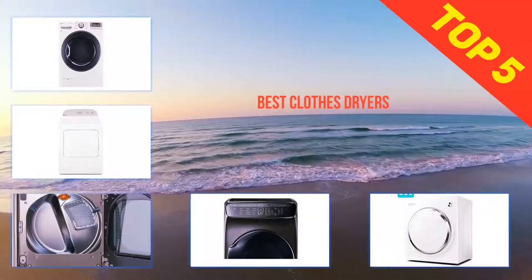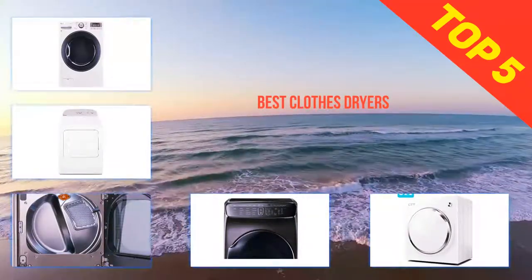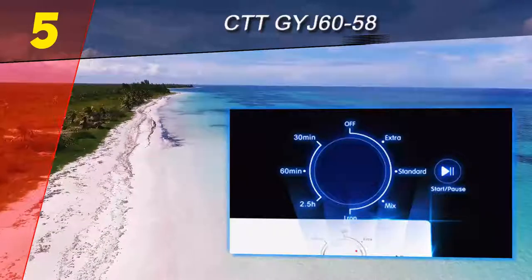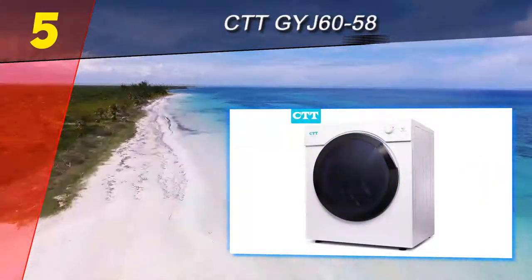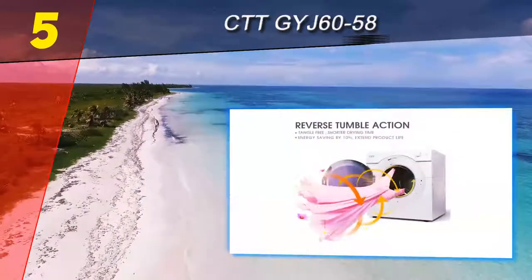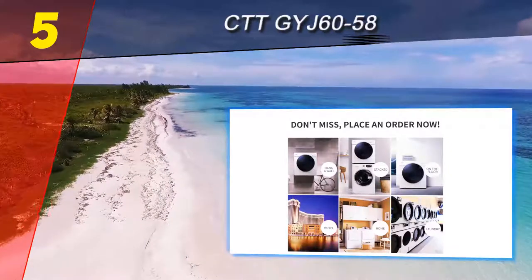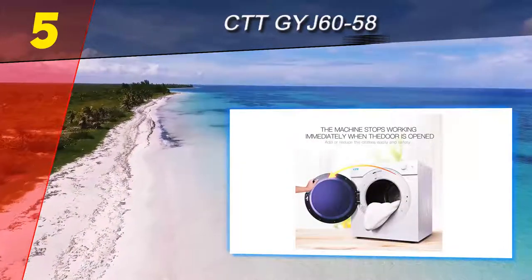Here we present the top five best clothes dryers. Starting at number five is the CTT Jig60-58. If you're renting your place and your landlord won't pay to have a washer and dryer installed, this dryer will serve as a great temporary solution. It's a small but powerful pick that's perfect for those who want to avoid the laundromat at all costs. Most portable dryers have around a 2.5 cubic foot capacity, but this one has 3.25 cubic feet of space.